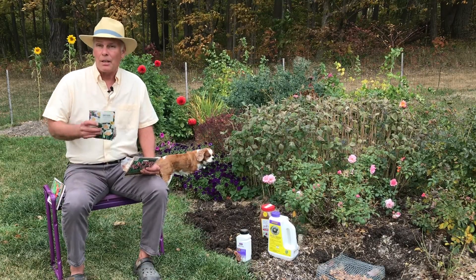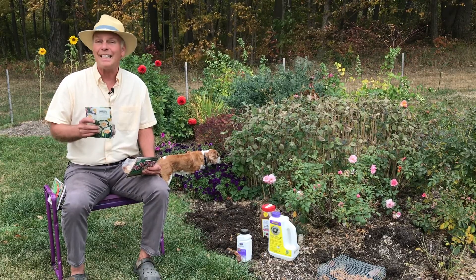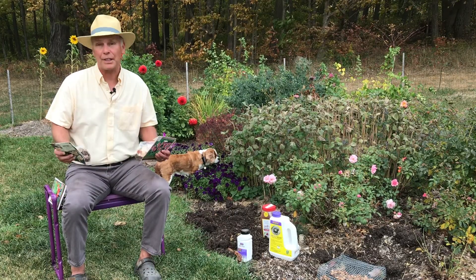But unfortunately, mice, voles, and chipmunks love to tunnel in in the fall and eat your bulbs in the ground, so that next spring all you get is maybe a few leaves or maybe nothing at all comes up.